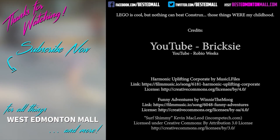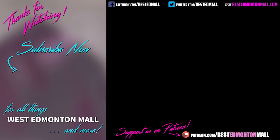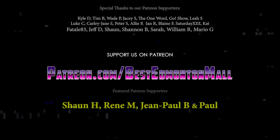How excited are you for LEGO to finally arrive at West Edmonton Mall? Let us know in the comments below. If you enjoyed this video, please subscribe to our channel, give us a like and a share, and maybe even visit our Patreon page. And why not check out one of our other videos all about the greatest indoor show on earth — West Edmonton Mall. Thanks for watching.